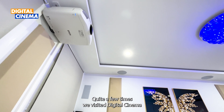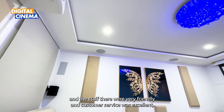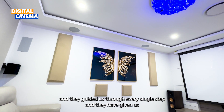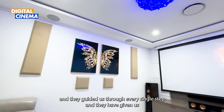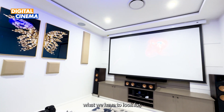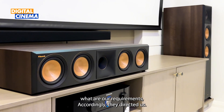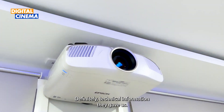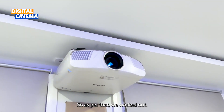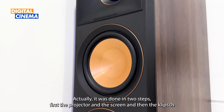Quite a few times we visited Digital Cinema, and the staff were very friendly, the customer service was excellent, and they guided us through every single step. They helped us identify what we needed and what our requirements were, and directed us accordingly. They gave us the technical information, and based on that we worked it out. It was actually done in two steps — first the projector and the screen, then the Klipsch speakers.